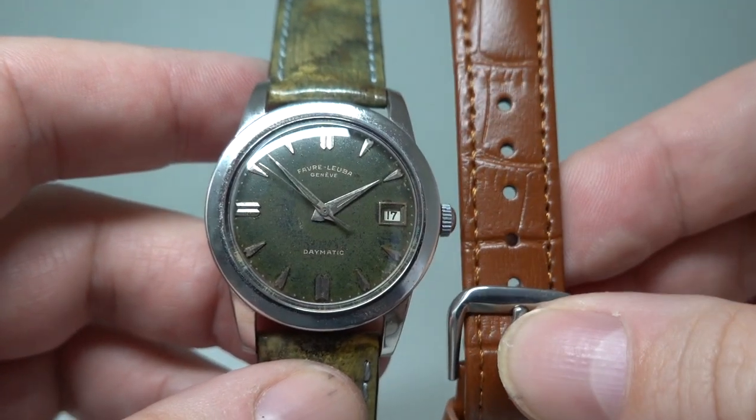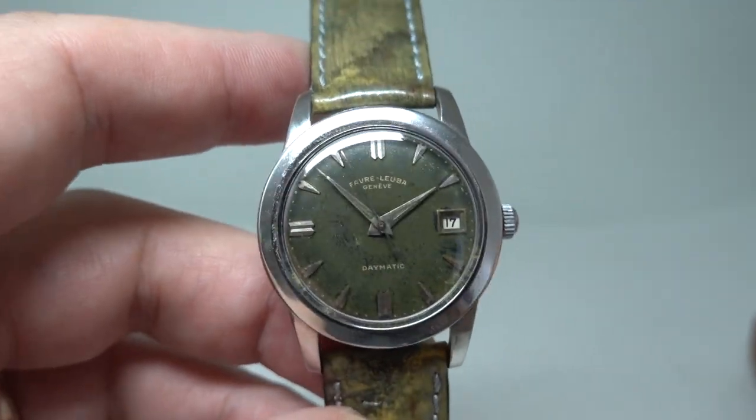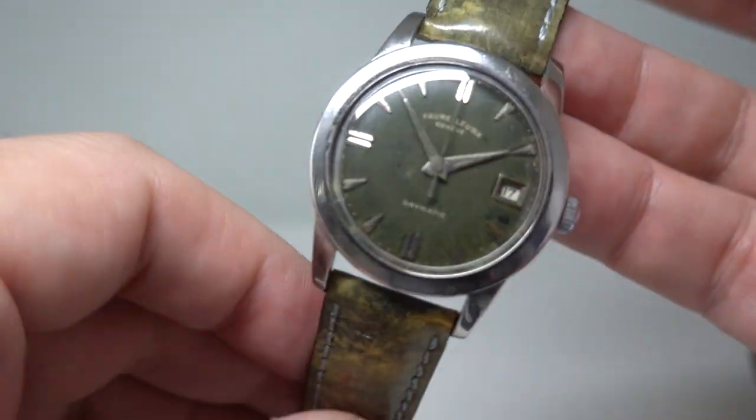The photos on the website — to which there is a link at the bottom — show it on a brown strap, but this unusual strap that I'm not even sure where I got it fits so well.